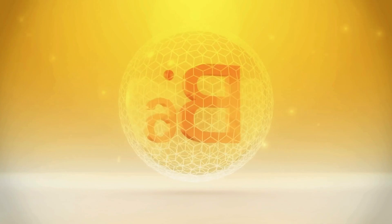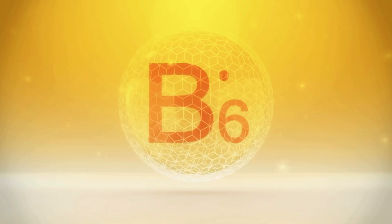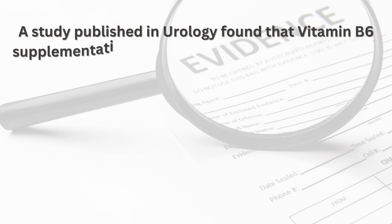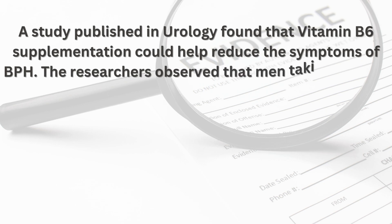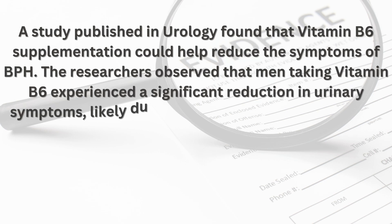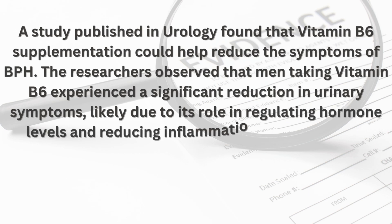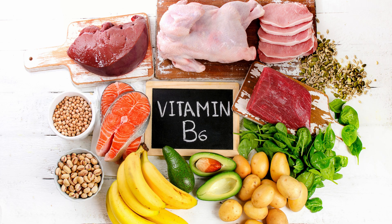Number five: Vitamin B6 — the hormone regulator. Vitamin B6, also known as pyridoxine, is involved in numerous biochemical reactions in the body, including hormone regulation. It helps maintain healthy testosterone levels, which is crucial for prostate health. A study published in Urology found that vitamin B6 supplementation could help reduce the symptoms of BPH. Men taking vitamin B6 experienced a significant reduction in urinary symptoms, likely due to its role in regulating hormone levels and reducing inflammation in the prostate.